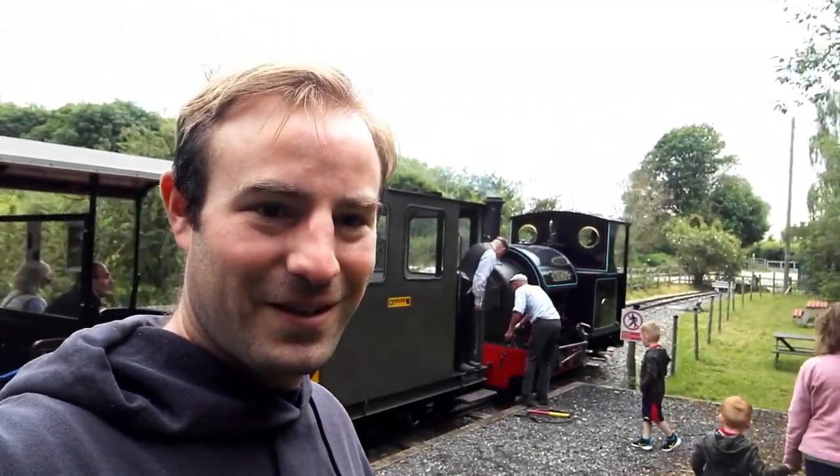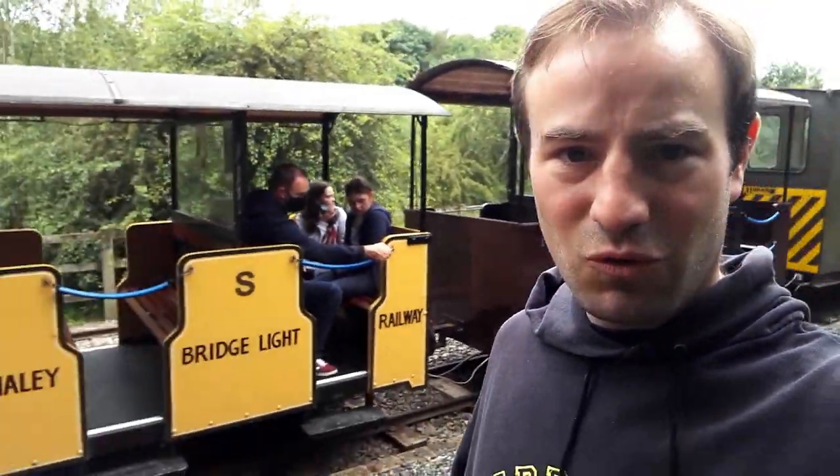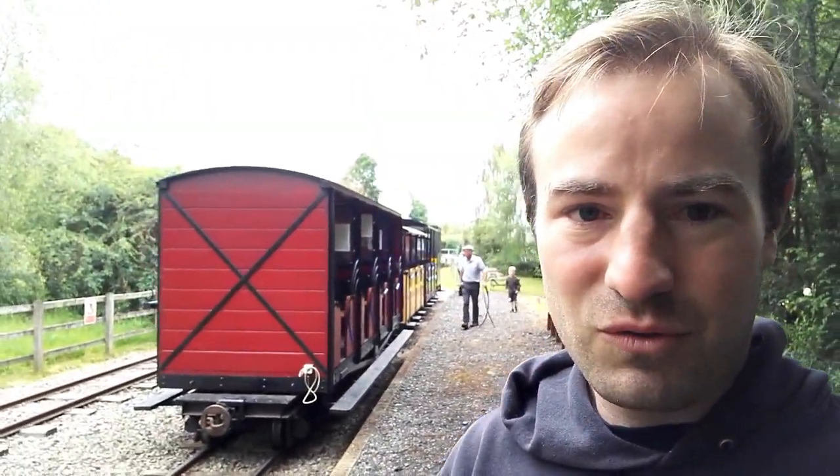I've arrived here at Apedale Road and had a nice little ride behind Stanhope — a winning loco for me, so I'm happy with that. I'm going to watch the run-rounds, and then we're going to travel back. It's a nice assortment of narrow gauge carriages we have here today. She's running round now, so I'm going to watch her come past and then it's time to ride back down to Silverdale.